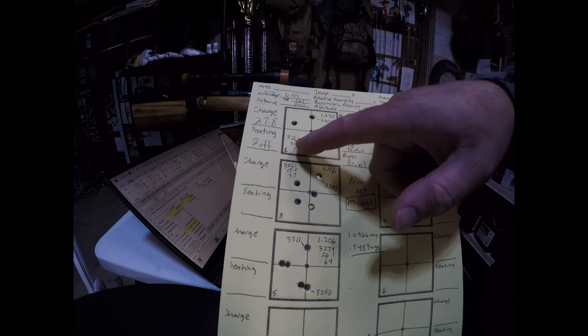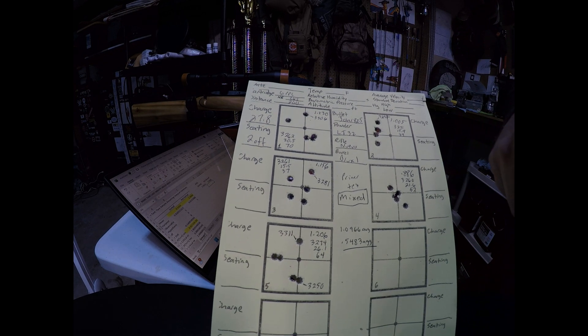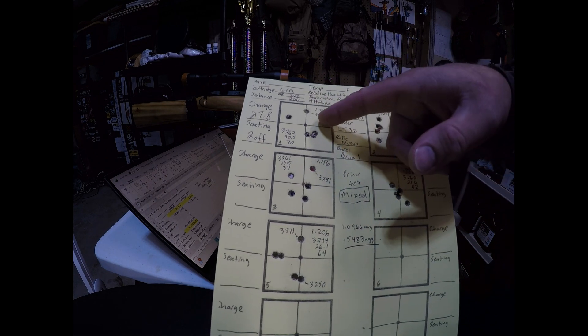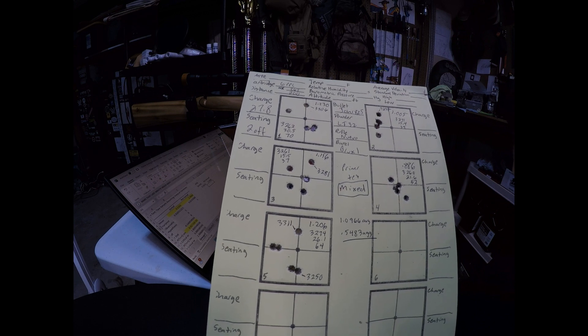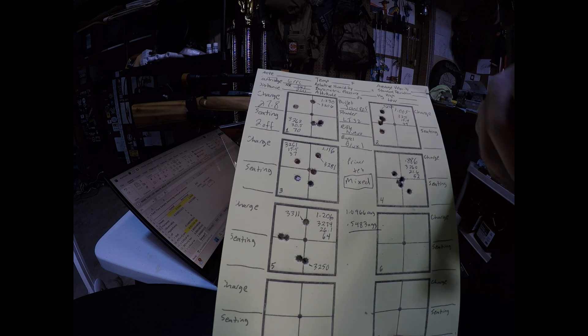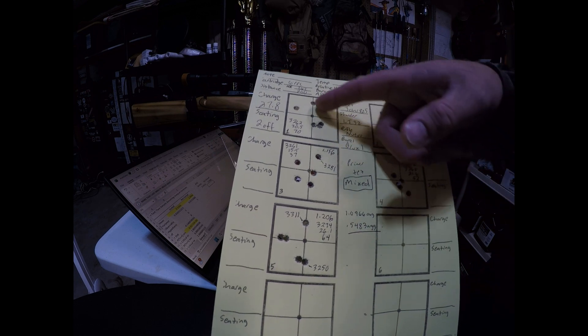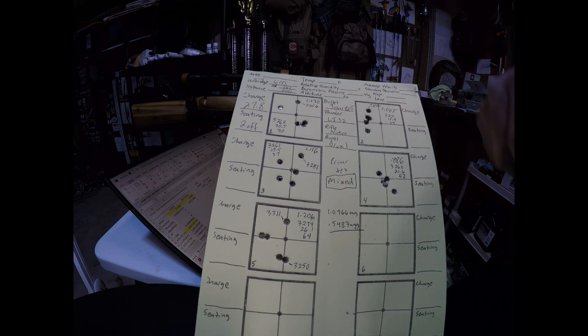For example, the average velocity of one five-shot group was 3,262 feet per second, but the high shot had a velocity of 3,306 fps — about 44 fps faster than the average. You could see how much higher it landed compared to the rest of the group. That overall group measured 1.230 inches.